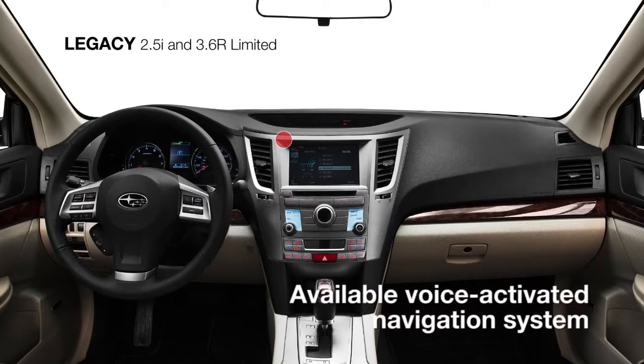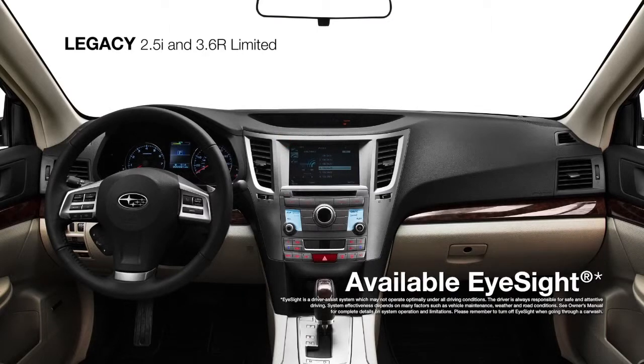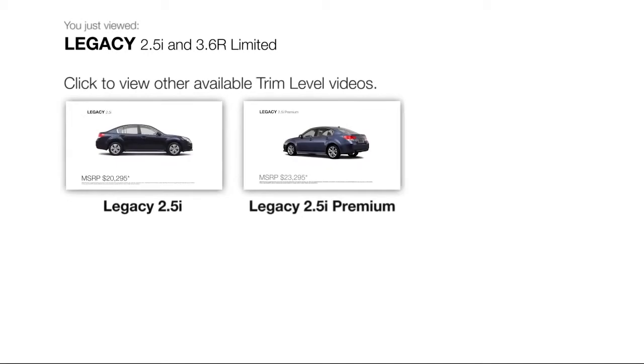Also available on the Limited is a voice-activated navigation system with AHA capability to integrate your favorite web and music content, and the added safety of the iSight driver assist system.